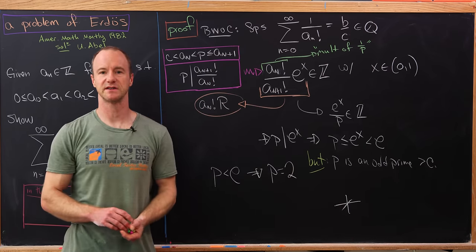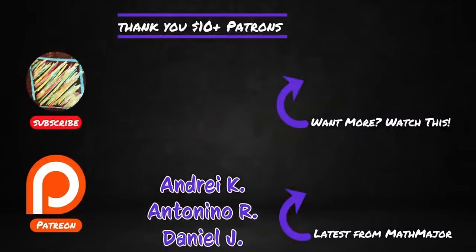And that's a good place to stop. Thanks for watching and sticking around until the end of the video.